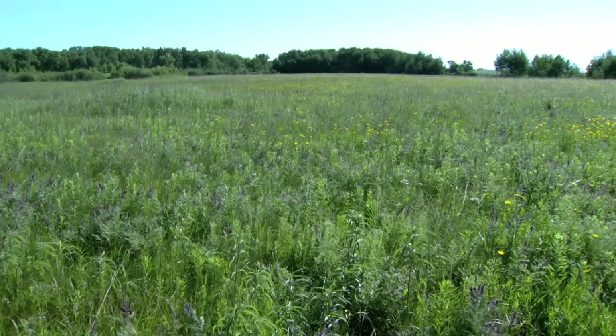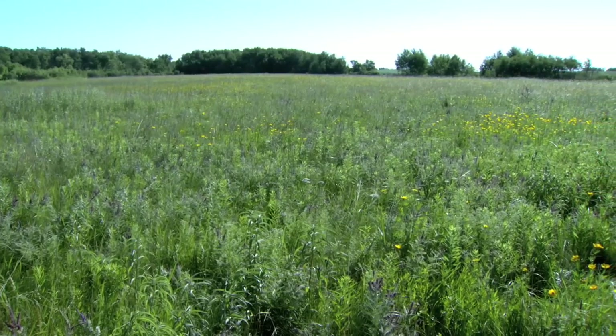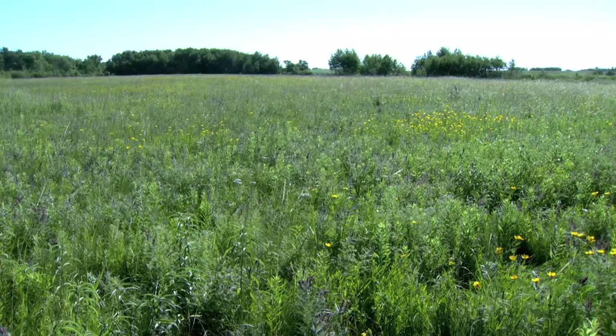The study, paid for through the Minnesota Environment and Natural Resources Trust Fund, will focus on up to 45 native prairie sites and up to 45 restored grasslands for two years.